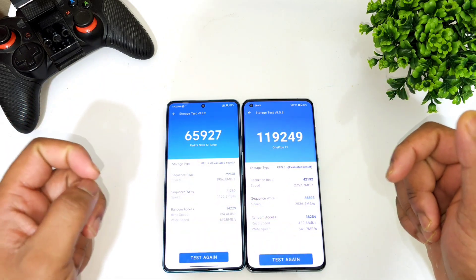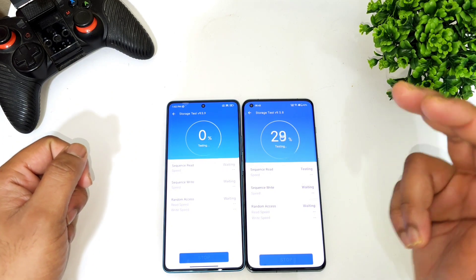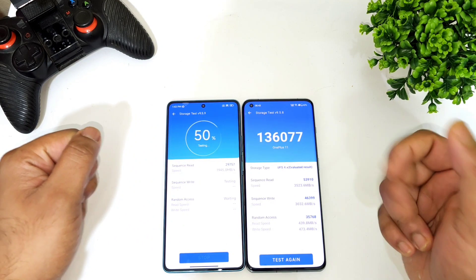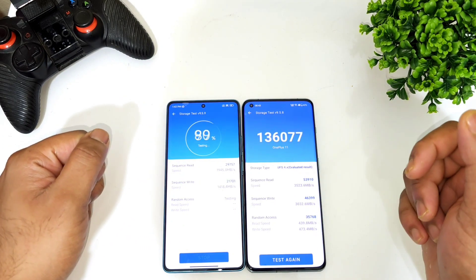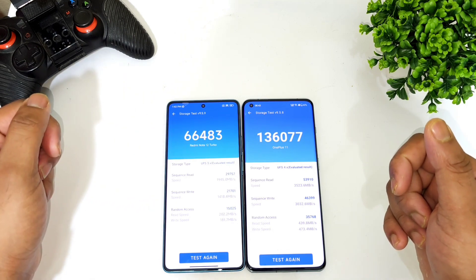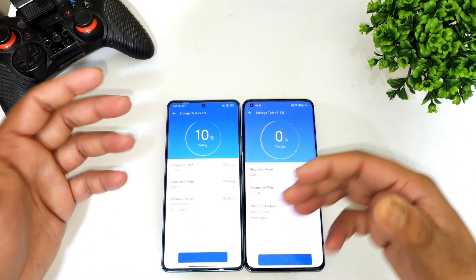This is another test run — OnePlus 11 versus Poco F5. You can see one lakh thirty-six thousand on the OnePlus 11 and about sixty-six thousand on the Poco F5. This is a quick look at the difference in read and write speeds between these two devices.